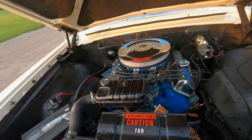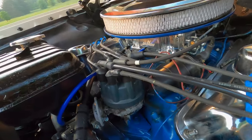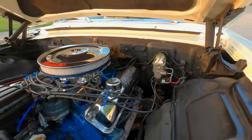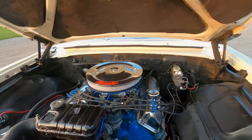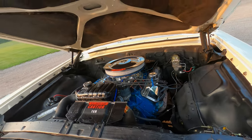The 390 has been hopped up a little bit — it's got a performance cam and carburetor on it. The car has disc brakes, non-power, but they are disc brakes. The car also had power steering but currently does not — however, all of the power steering parts are available and will come with it, just not installed.